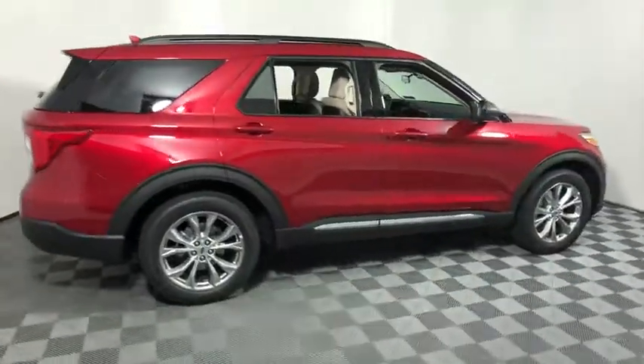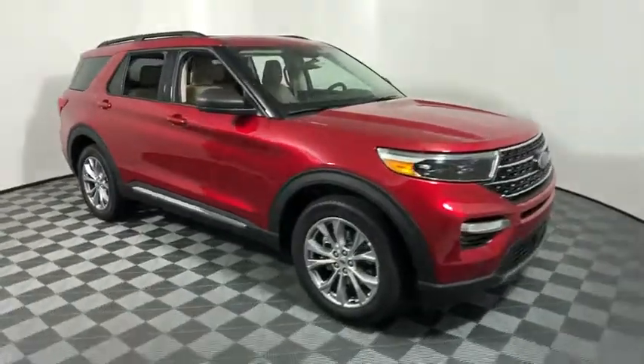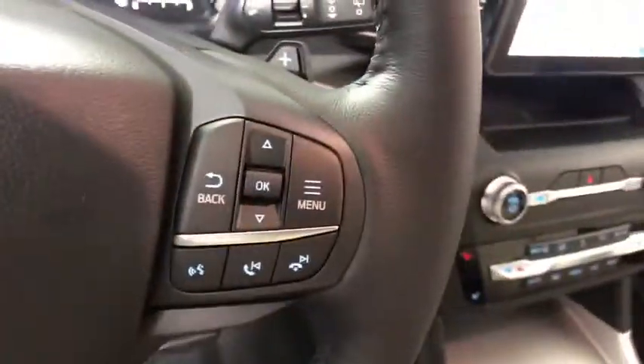Take a ride in the 2020 Ford Explorer. You've got a lot of capabilities to call on in a Ford Explorer — don't underestimate your choices. This vehicle has less than 100 miles. Here are some of this vehicle's great options.